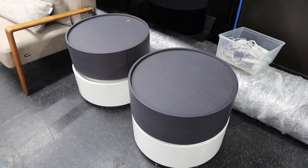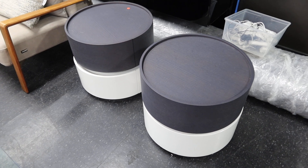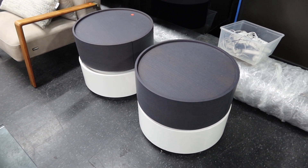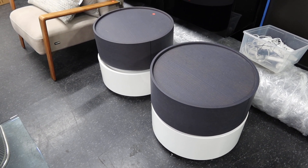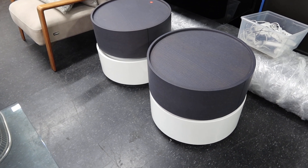This is lot number 18J. It's a pair of Pianca DiDallo nightstands. They retail about $2,200 each. They're 22 inches round by 19 inches tall. The top one is graphite gray and the bottom are white lacquer.